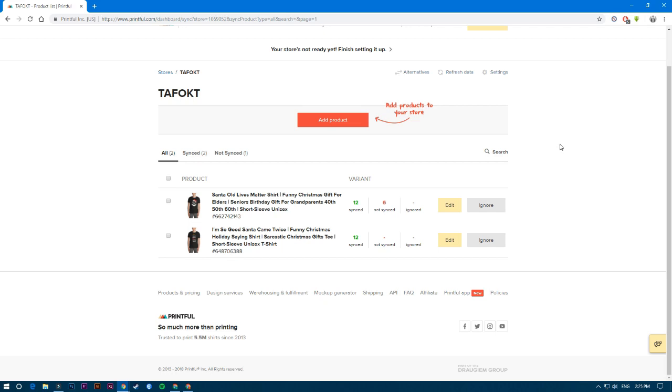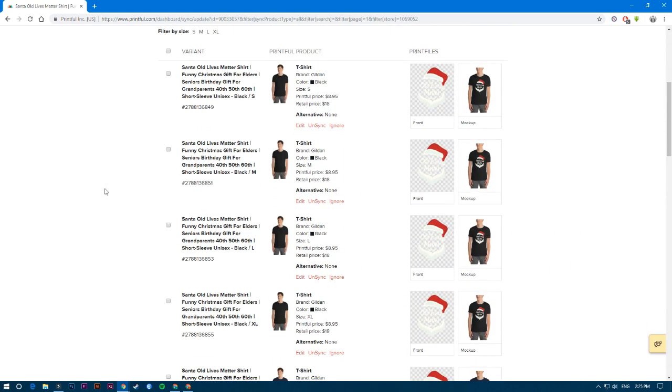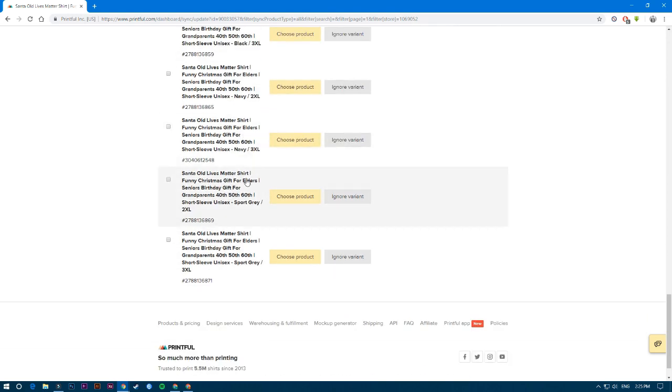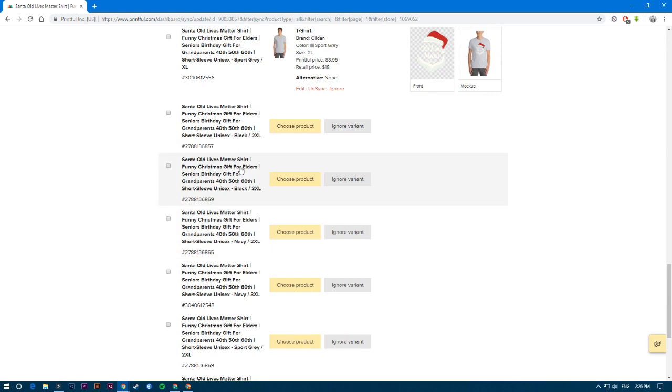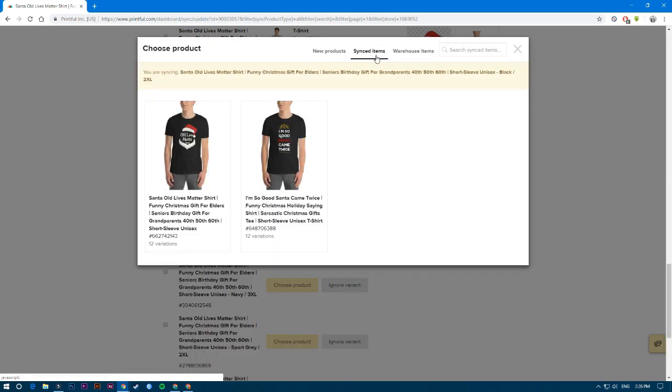After following those steps, everything should sync with Printful, but there's one more small error. Some variations didn't get prices because we added them manually in Etsy rather than through Printful. You'll need to go to Printful and sync those items. It's easy but painful if you have a lot of variations for every listing.